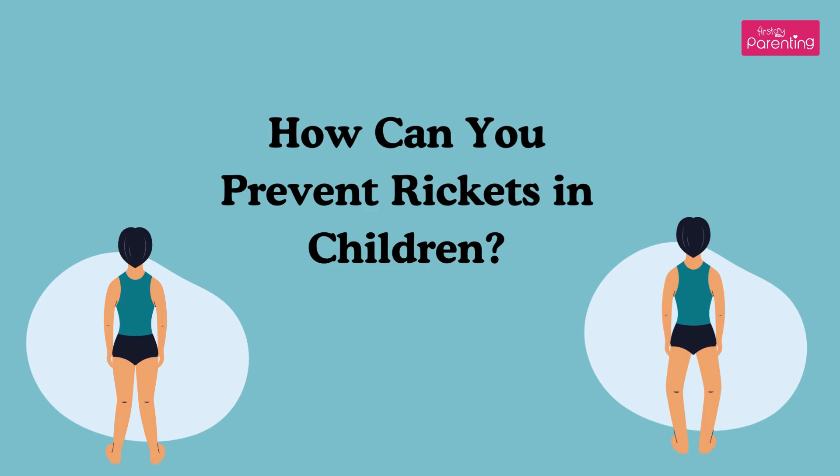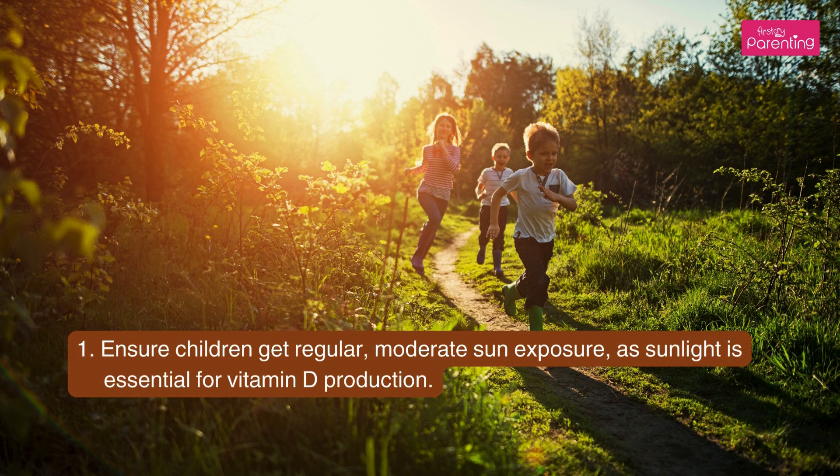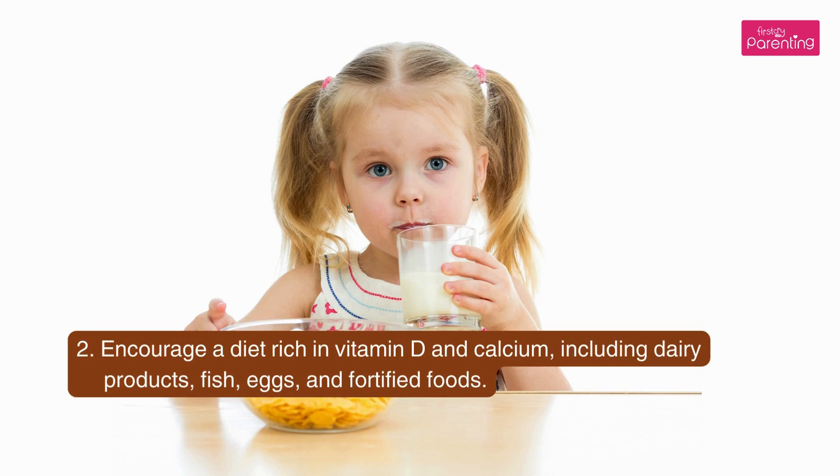How can you prevent Rickets in children? First, ensure children get regular, moderate sun exposure, as sunlight is essential for vitamin D production. Second, encourage a diet rich in vitamin D and calcium, including dairy products, fish, eggs, and fortified foods.